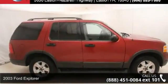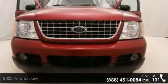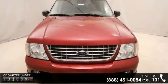Presenting the 2003 Ford Explorer. If you are looking for a first-rate auto, this one could be yours today. This vehicle comes with a reliable six-cylinder engine connected to a smooth-shifting automatic transmission.